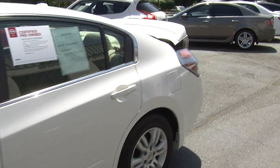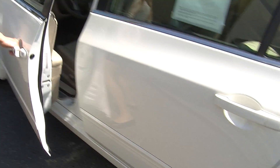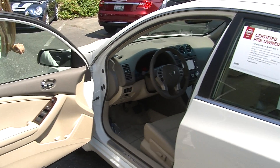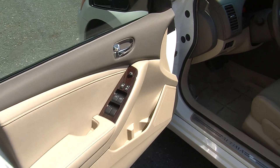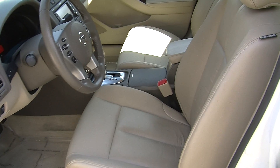It also is certified pre-owned through Nissan. Let's take a look on the interior. Inside it has one-tone heated leather seats and an automatic transmission.